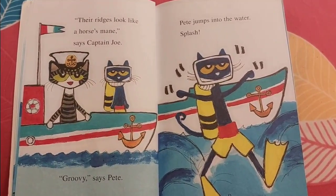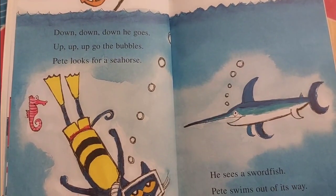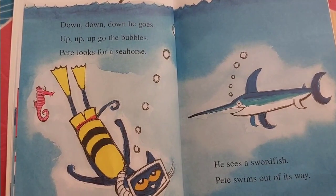Pete jumps into the water. Splash! Down, down, down he goes. Up, up, up go the bubbles.